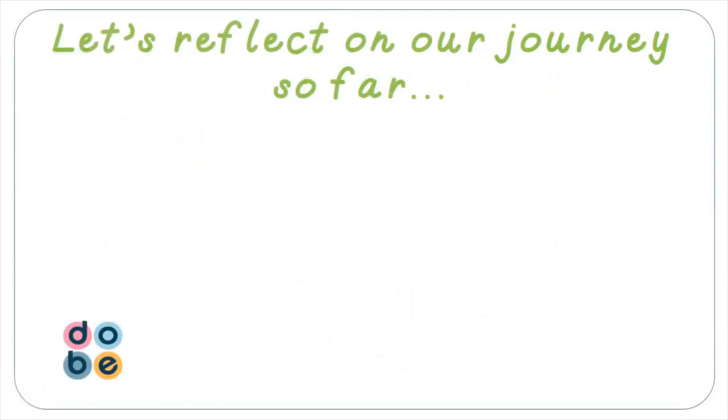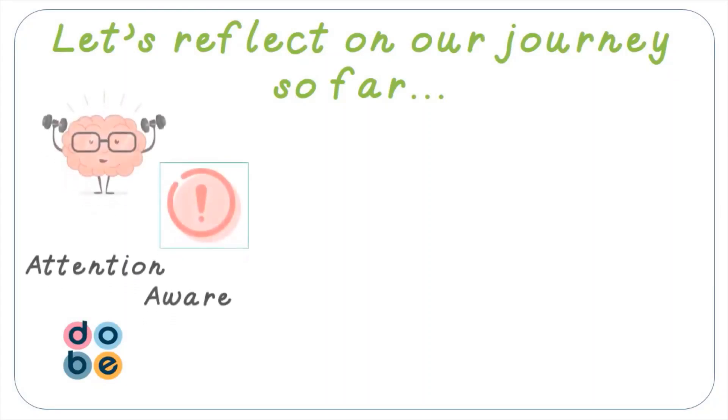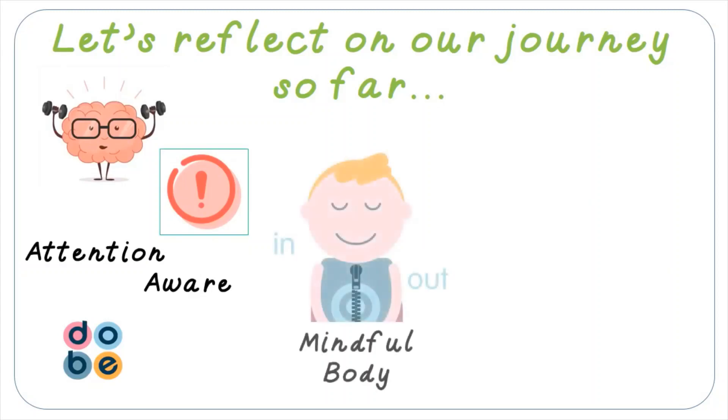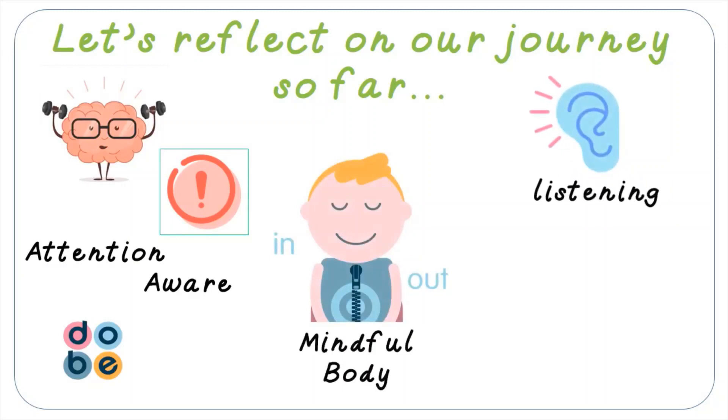Today, we're returning to our Doobie Mindful journey and our progress as Doobie Explorers. In our previous Doobie lessons, we were introduced to the skills of attention and awareness. Both of these skills are the building blocks in mindfulness, and they're important in helping us to concentrate and absorb things when we're learning. We've practiced the skills of mindful breathing and mindful listening alongside this.